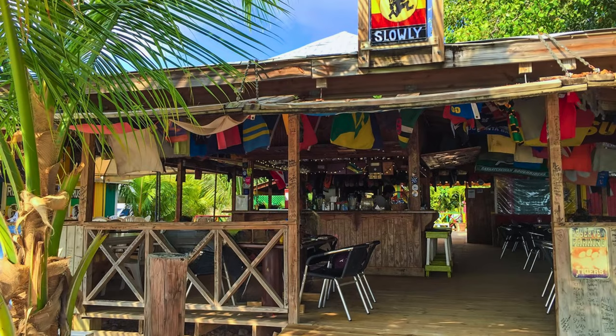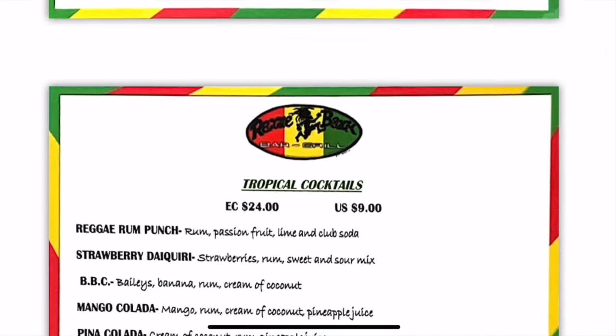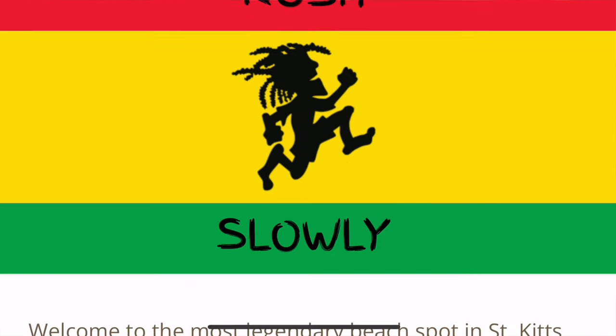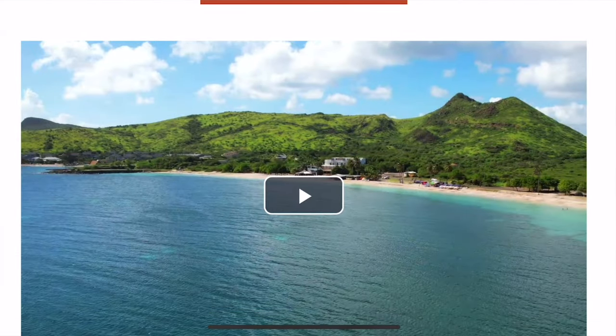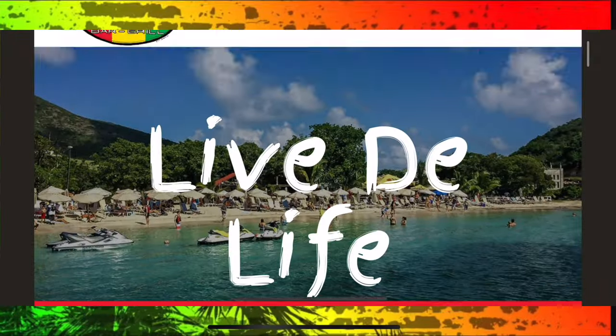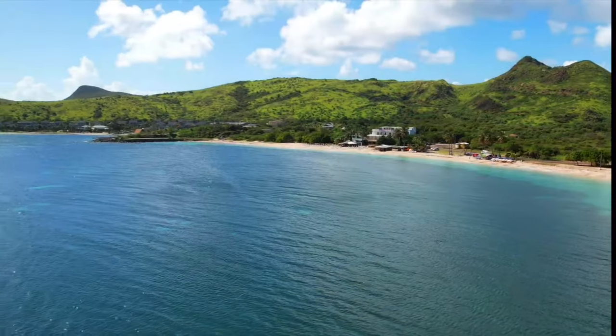At the Reggae Beach Bar and Grill, they serve many different barbecue dishes such as fresh grilled fish, lobster, ribs, beef, burgers, and frozen tropical drinks. You can also get great wi-fi here if you're a customer, which can be practical if you didn't take the internet package on the ship, need to send pictures to family or friends, or forgot to tell your boss you were going on a cruise. I'll link the website in the description below where you can see the full menu, prices, and other info.